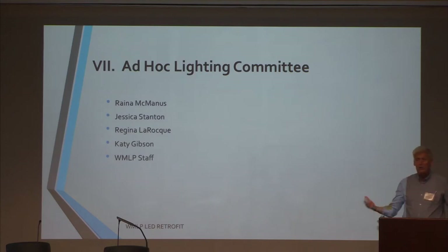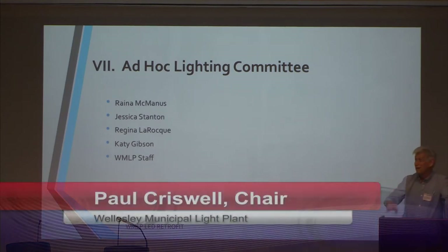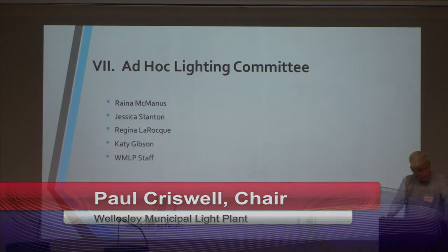We have to have a conversation in this town with regard to municipal lighting and all other aspects of our lighting in town. Graciously, the NRC has brought in an expert to help us with that conversation and to kick that off with his expertise.